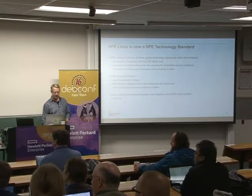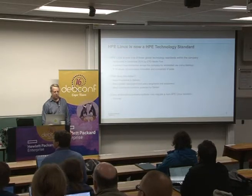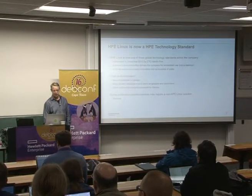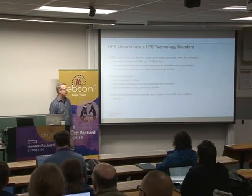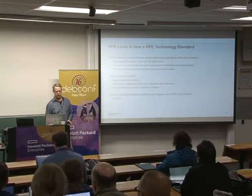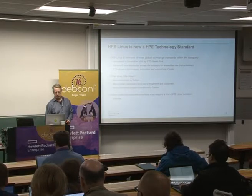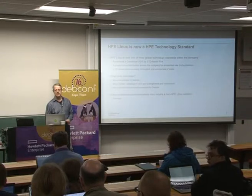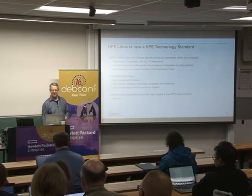HPE Linux is now a technology standard in HPE, meaning all new products and major releases of existing products that use an embedded Linux now have to use HPE Linux, which is basically Debian. It's pretty exciting that a company like HPE has chosen to use exactly one Linux distribution within the company. Prior to that, there were about 11 to 14 different types of Linux. So going from 14 down to 1 is really a good thing.